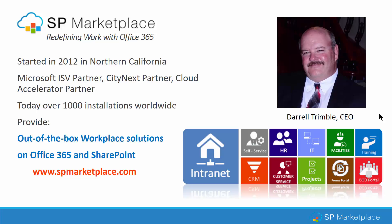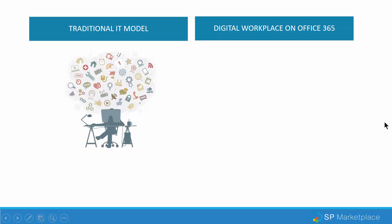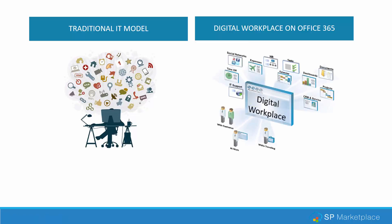Today, we have over 1,000 customers using our products worldwide to redefine how work is done. In this webinar series, we'll take a look at the traditional IT model versus a digital workplace on Office 365 and how it impacts employee productivity, IT costs, and ability to grow for the company.